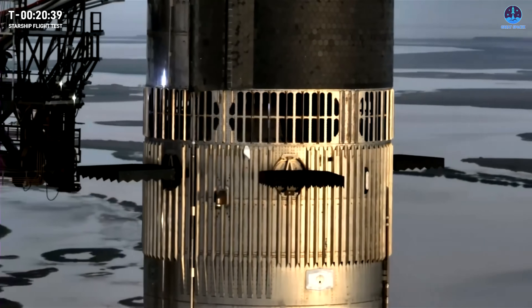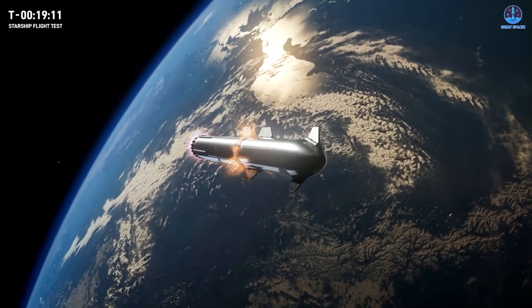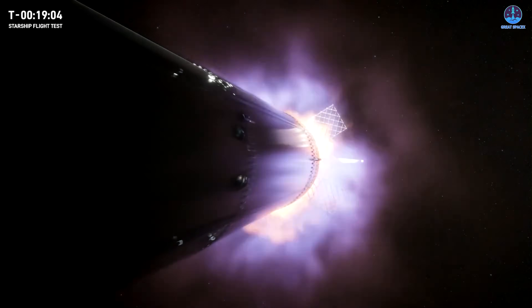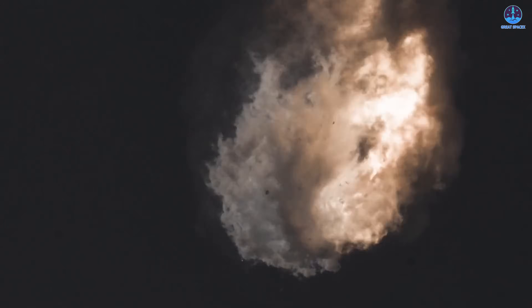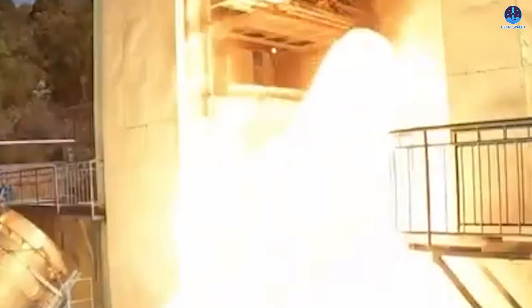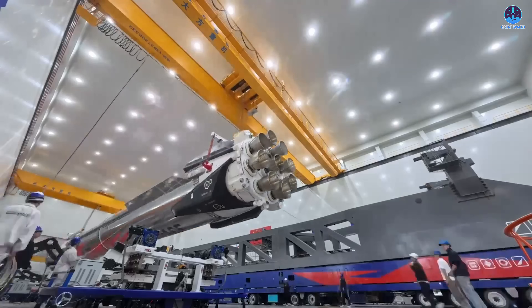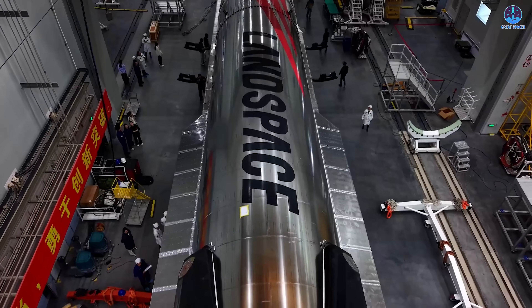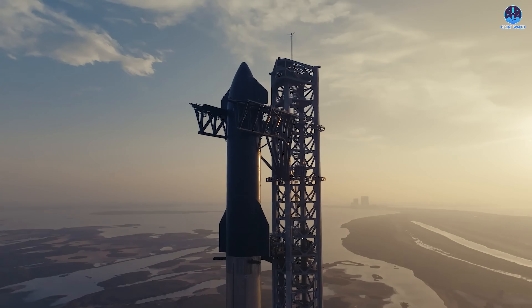The third issue relates to staging: the rocket does not appear to use a hot staging ring between the booster and upper stage, which could create serious challenges during stage separation and engine ignition. Similar problems were observed during SpaceX's first integrated Starship flight, when interactions between exhaust gases, structural components, and engine hardware caused significant damage. Beyond what's visible in public materials, there may also be internal challenges involving propulsion reliability, structural margins, guidance systems, and manufacturing quality.